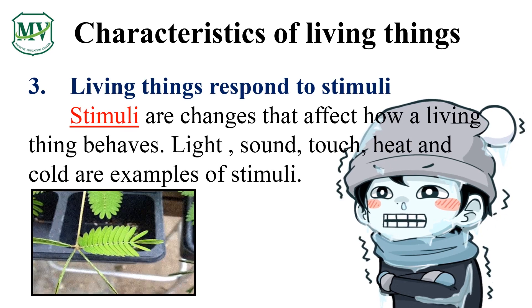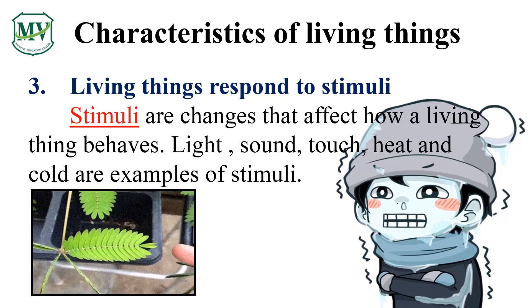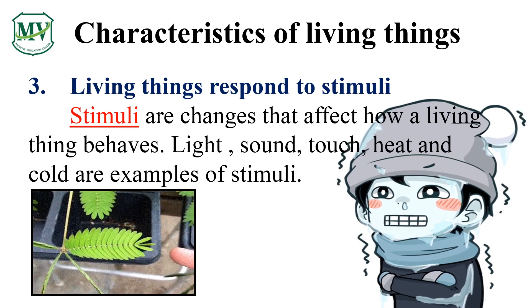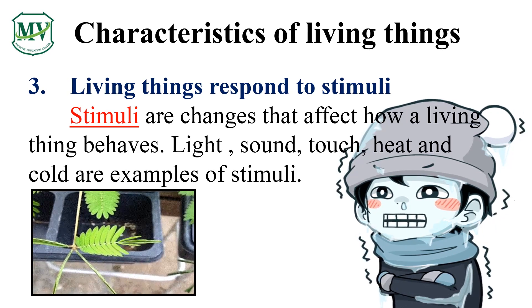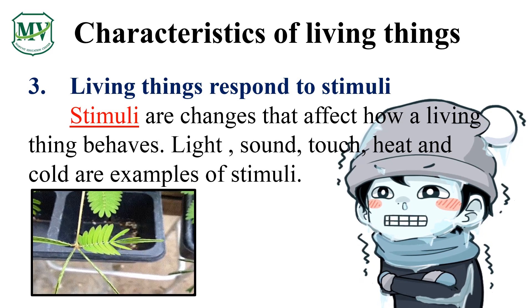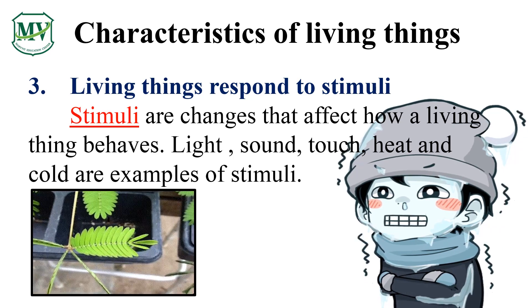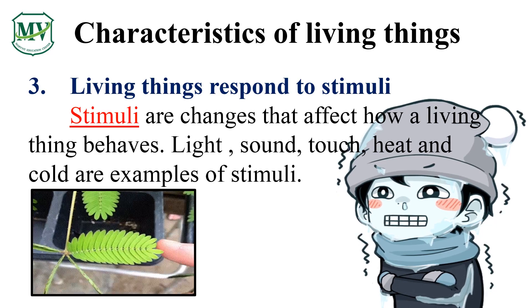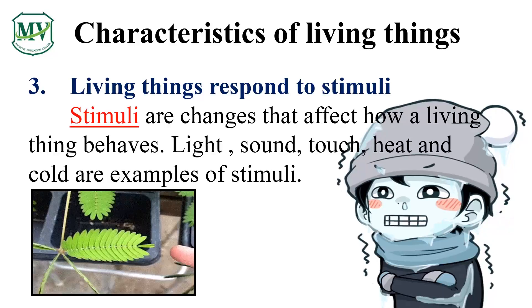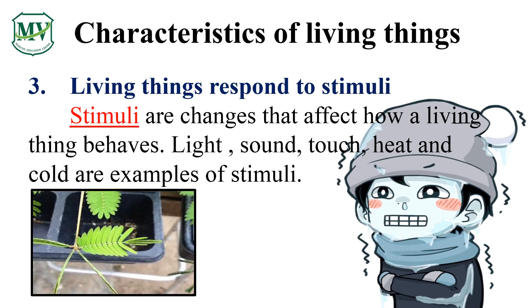Living things respond to stimuli. Light, sounds, touch, and temperature are all stimuli that make living things respond. Do you see the boy shiver because it's cold? Yes, the boy's body responds to the temperature. The mimosa plant closes when it's touched.